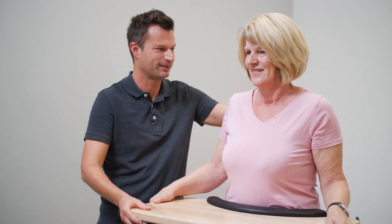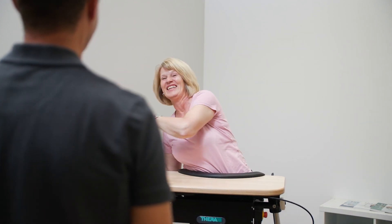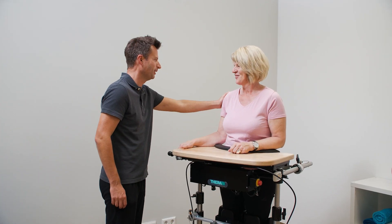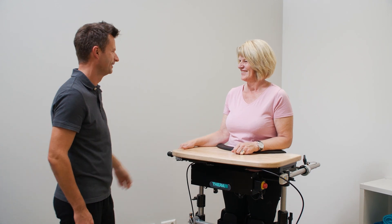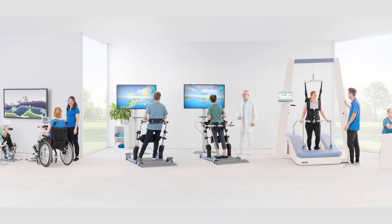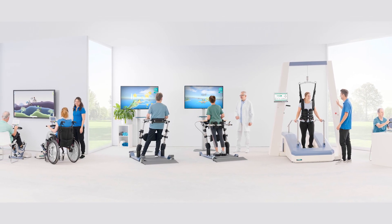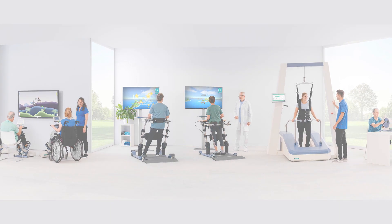Standing and weight-bearing exercises have never been easier and more versatile. Ballo — the most effective and safest way of static and dynamic standing training for all phases of rehabilitation. TheraTrainer: Professional Products and Robotic Assisted Solutions for Therapy and Rehabilitation.